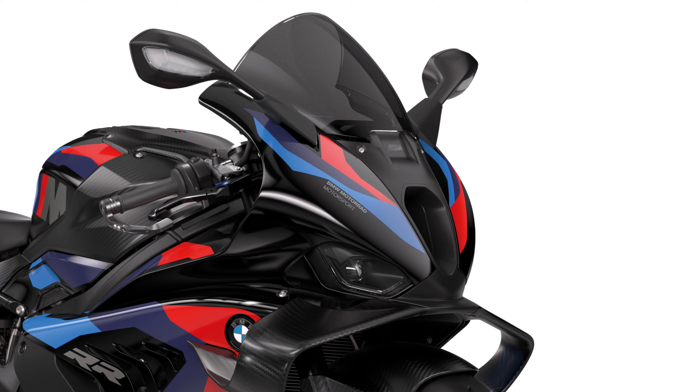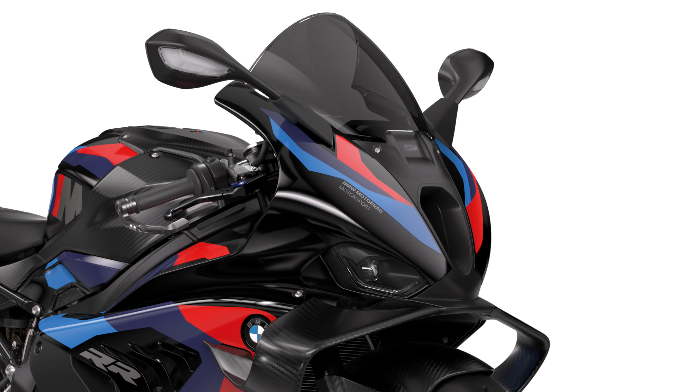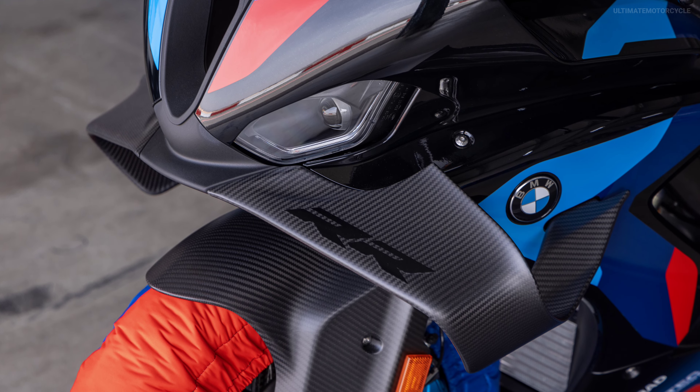Additionally, it features optimized aerodynamics through a newly designed front fairing. The newly constructed M-Winglets 3.0, with drastically increased downforce, support even faster lap times on the racetrack.